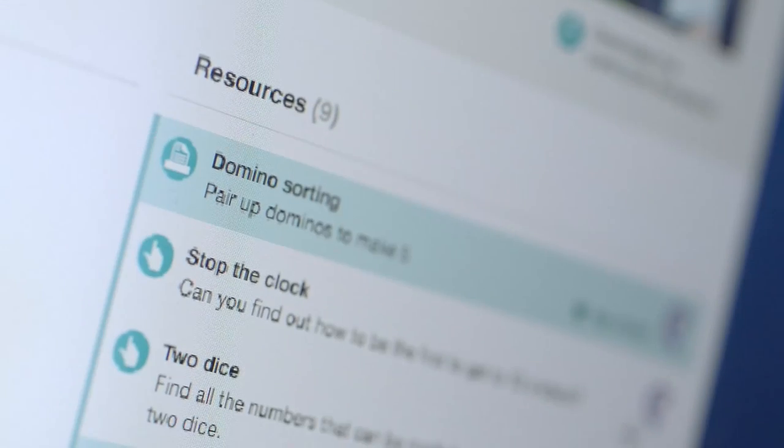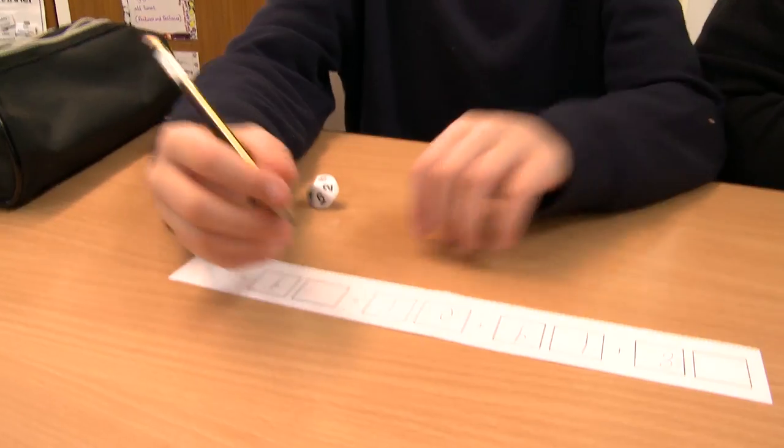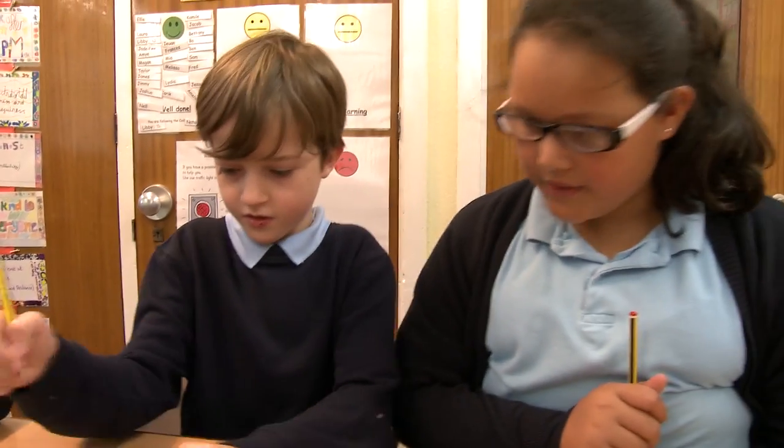Once logged in, you can find activities and resources to support your teaching, making lesson planning easy and bringing maths to life in the classroom.